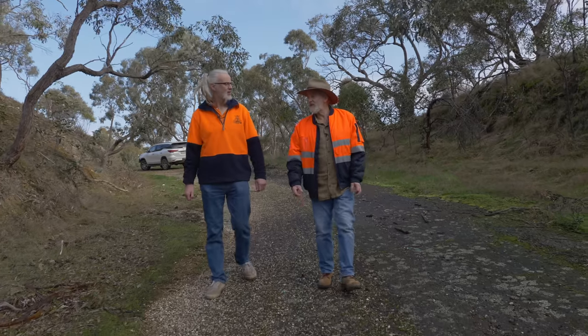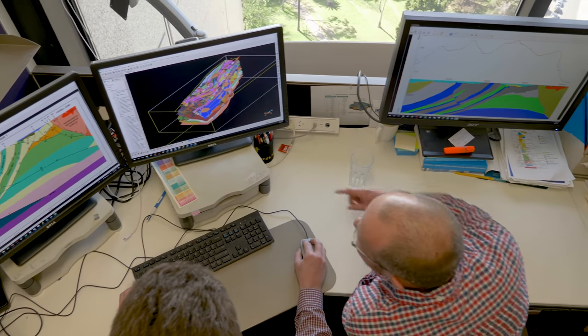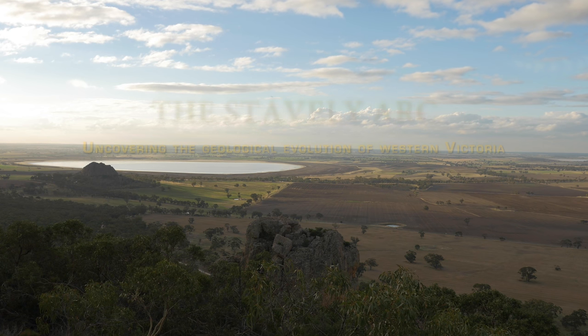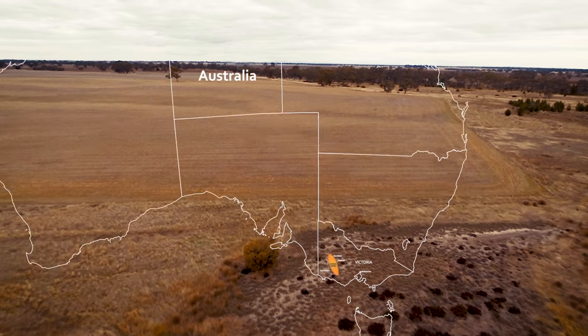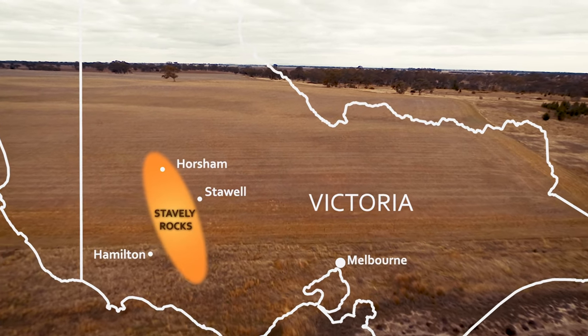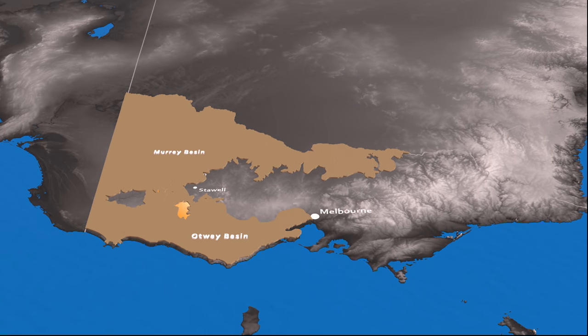It would take 150 years and a revolution in earth science for geologists to finally understand what happened here. This film is about the people who can now tell the story of this enigmatic part of the earth. A team of geoscientists from the Geological Survey of Victoria and Geoscience Australia, in the footsteps of the 19th century geologists, remapped the hills and used the latest technology to peer beneath the plains of western Victoria. They call this area the Staveley Arc.